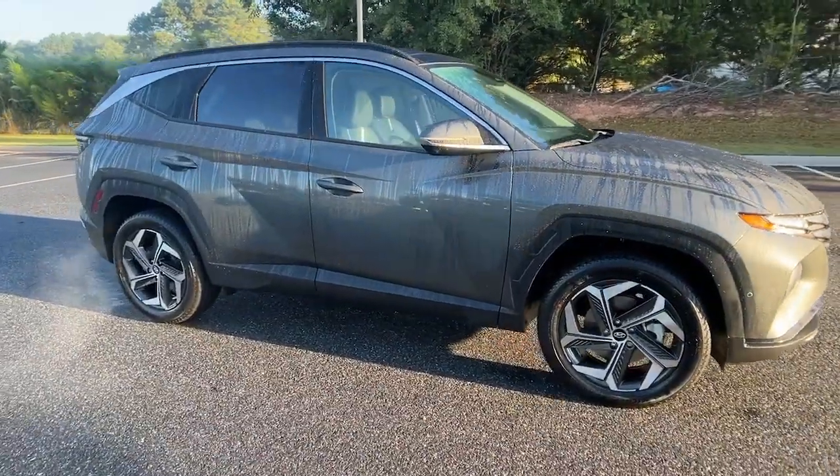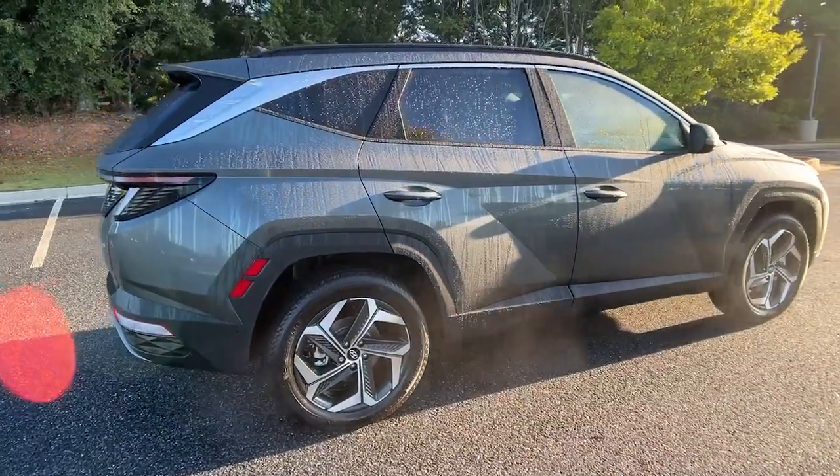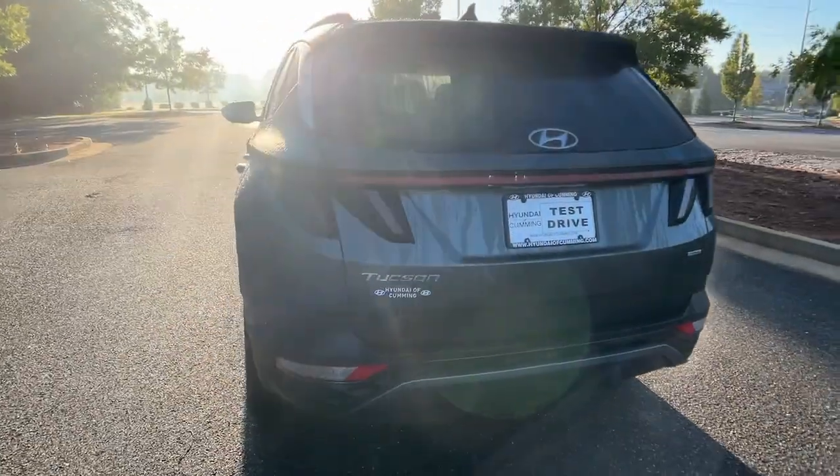Get acquainted with the 2023 Hyundai Tucson. Choose the compact crossover that delivers an outstanding combination of quality, comfort, and safety — the Tucson.